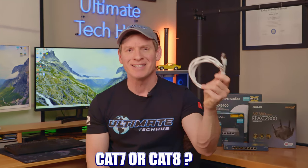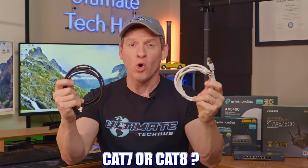If you're trying to decide between Cat7 or Cat8 for your home or office network, this video will show you which cable is the optimal choice.